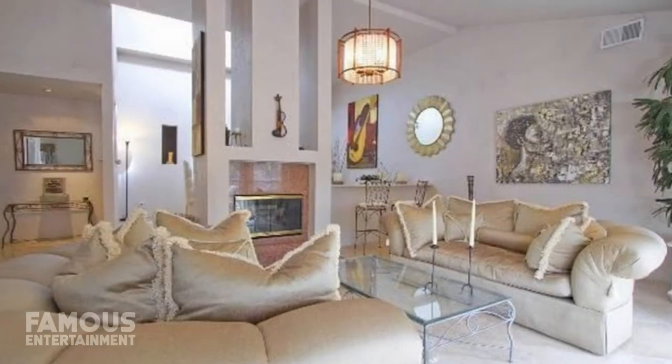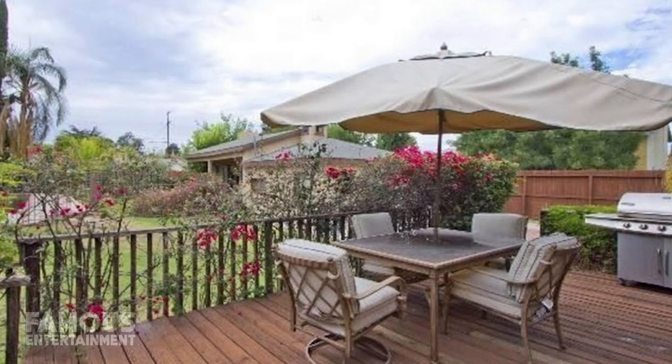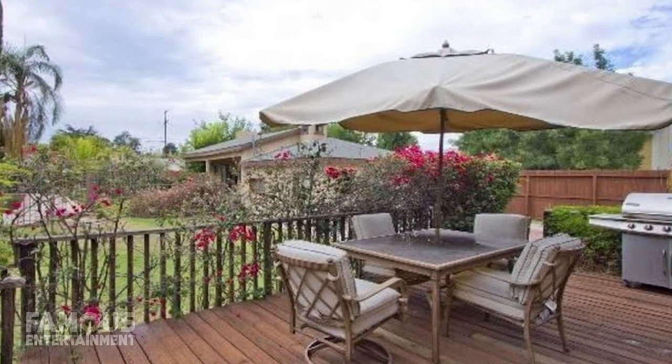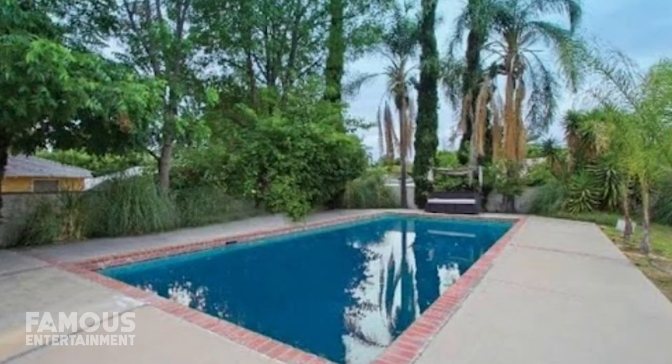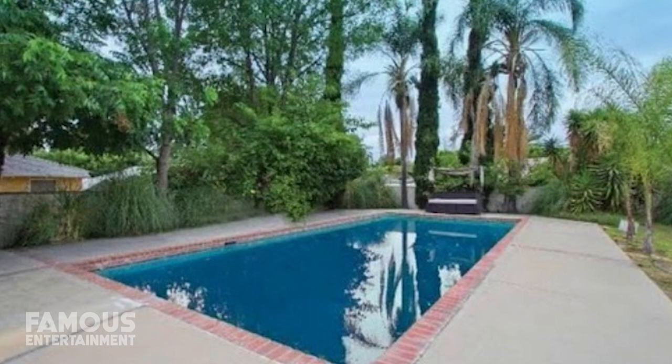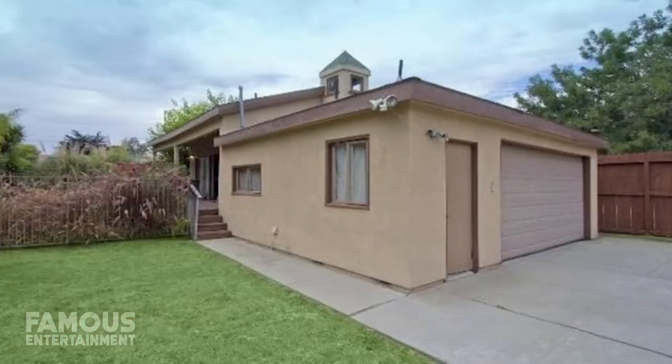Features of the LA home included an open living room layout with high ceilings, natural light, and skylights. There were also other features like a double-sided fireplace and yard access from both the living areas and the master suite. Aside from the main home, Kenya's former property also had a swimming pool area and a guest house studio and games room attached to the garage.